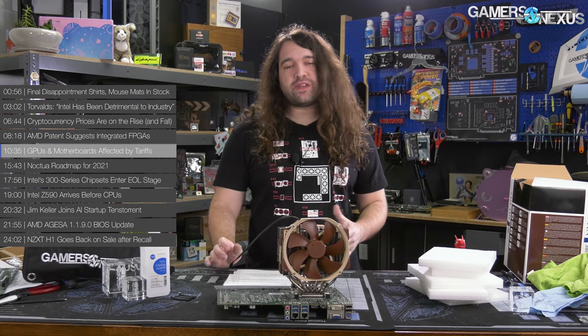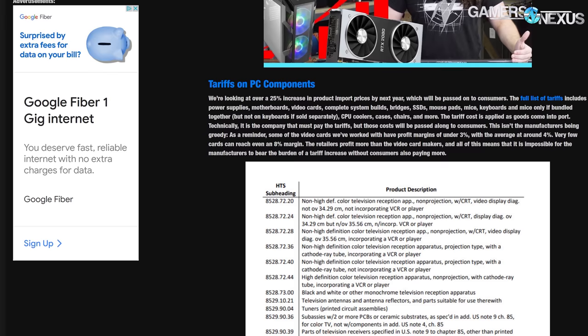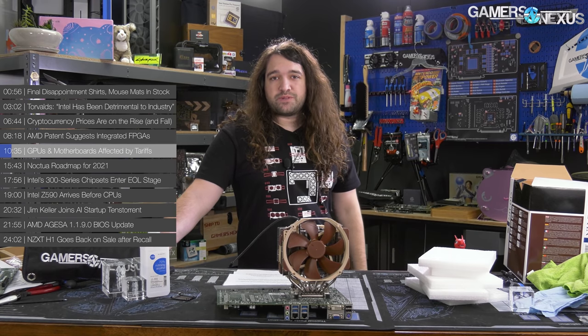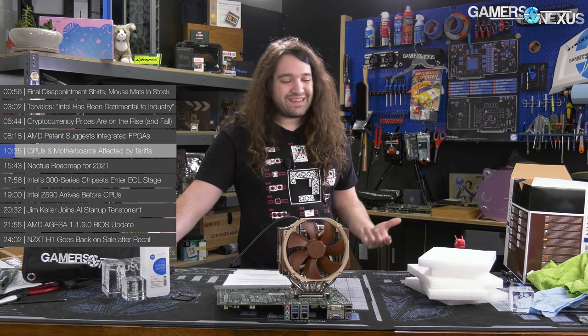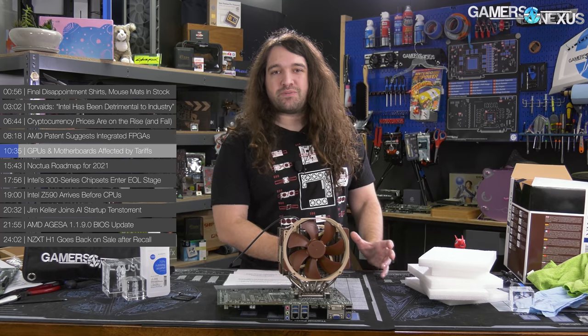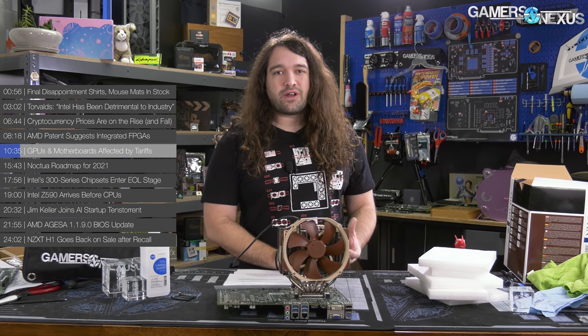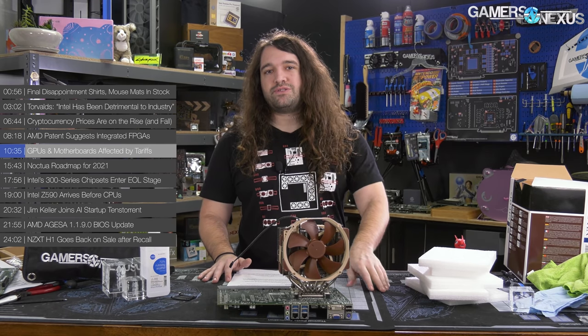This tariff story goes back to 2018. We talked about how US government tariffs were set to impact the PC industry, with a knock-on effect to Canada because a lot of stuff arrives to port in the US and gets trucked up. Among the interesting quirks: a discrete keyboard or mouse was affected by tariffs, but the combination of the two was not. A completely assembled PC was affected differently than a partially assembled PC, and certain components were completely immune.